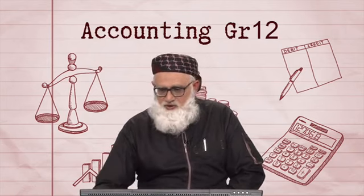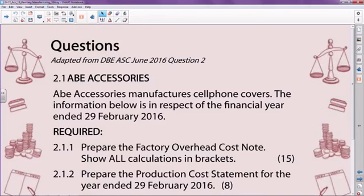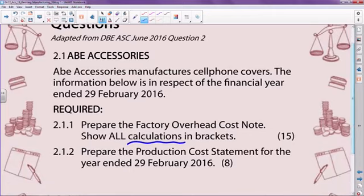What are we looking at? We're looking at a question where we are asked to prepare the factory overheads cost note, showing all calculations in brackets — very important. We are also asked to prepare the production cost statement for the year ended the 29th of February 2016.